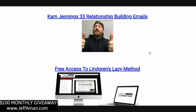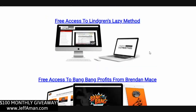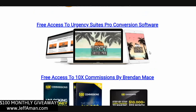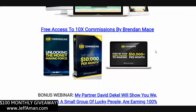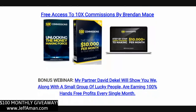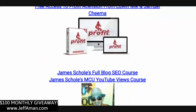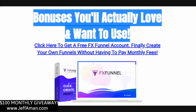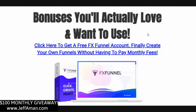Access to 33 relationship-building emails from Cam Jennings — you can throw these into your autoresponder to build a bond with your list and make sales at the same time. Access to Lindgren's Lazy Method, Bang Bang Profits, Zero Hour Work Days, and Urgency Suite Pro — which lets you put countdown bars and urgency timers in your websites and emails. You'll also get access to 10X Commissions from Brendan Mace, plus access to a webinar teaching how myself and many others are earning 100% passive income in the forex market. These bonuses will show up automatically with your purchase.